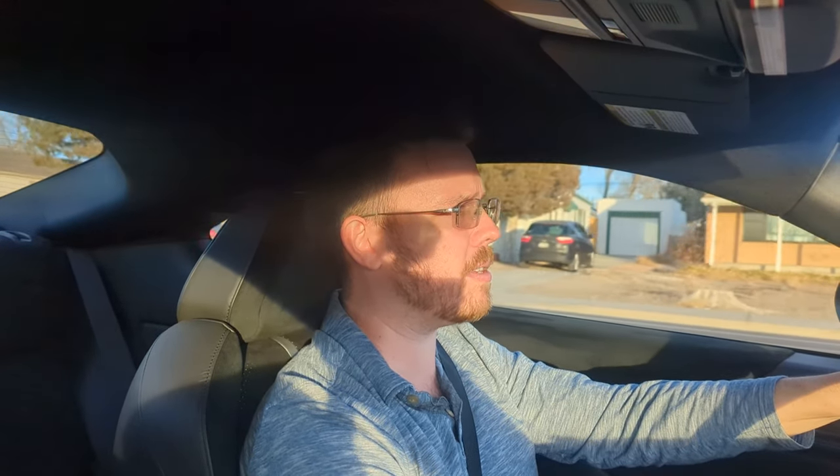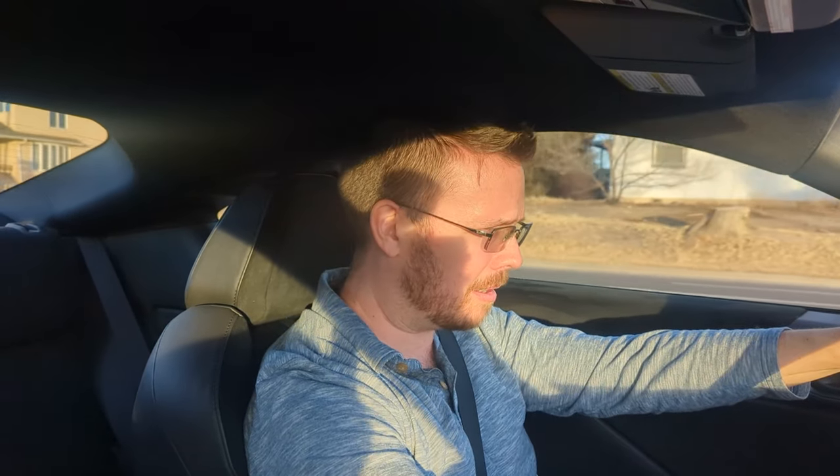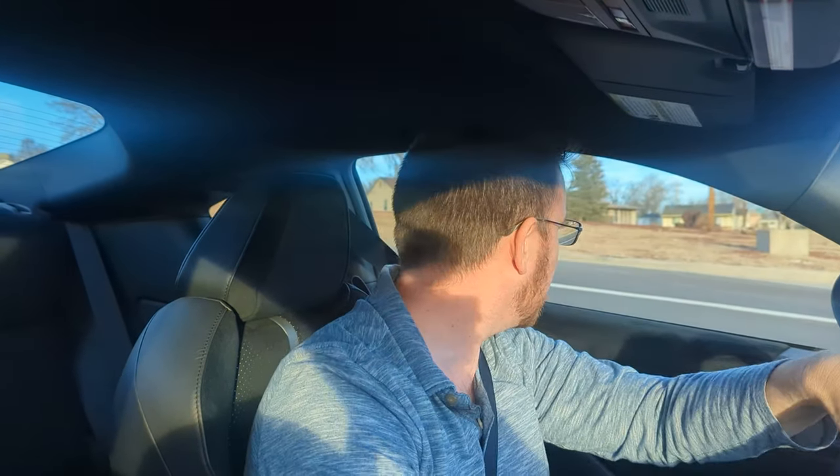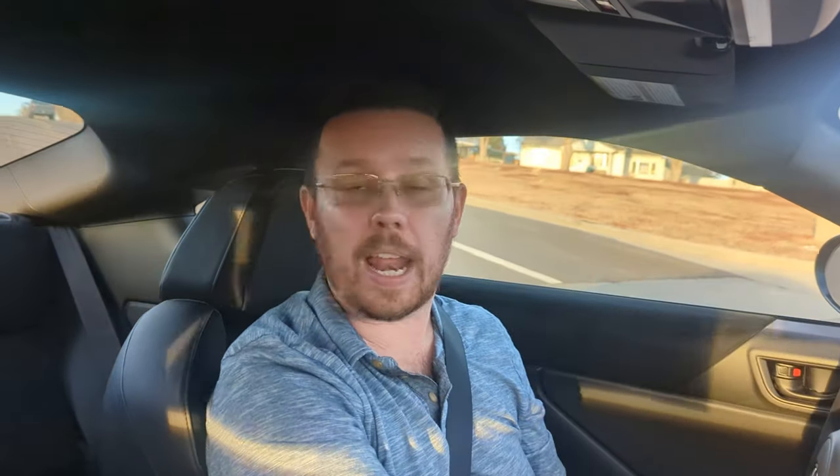60 miles an hour happens in second gear, which is why Car and Driver was able to get a 0-60 time of 5.4 seconds. Quarter mile of 14 seconds flat. In the BRZ, they got a 13.9. The back end was sliding — I loved it. This is nice, this is really nice. Honestly, better than what I was expecting, if I'm being honest. And I already knew it was going to be good.